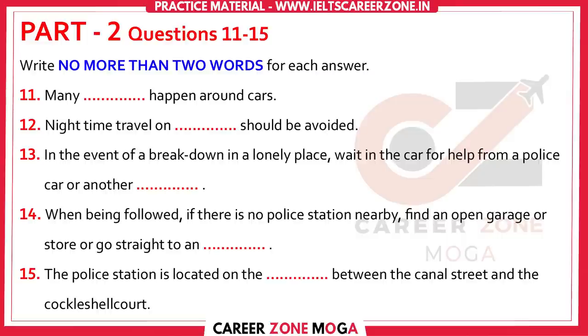Make sure your vehicle is mechanically sound, and ensure you have adequate fuel in the tank at all times. If your vehicle does break down in a lonely spot, lift the bonnet and then lock yourself inside the car and call for help on your mobile phone. Never, under any circumstances, leave your vehicle and go with a stranger to seek help. It is better to wait for the police, or some other emergency vehicle, to stop and offer assistance.